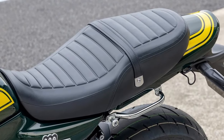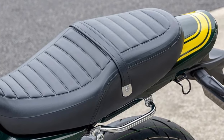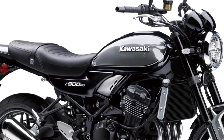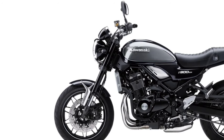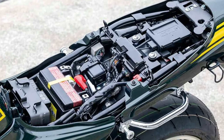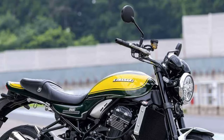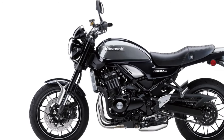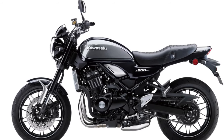With its impressive performance and sleek styling, the Z1 quickly gained popularity among motorcycle enthusiasts worldwide. It was renowned for its smooth acceleration, high top speed, and comfortable riding experience. The Z1 symbolized the Superbike era and set a new standard for high-performance motorcycles.